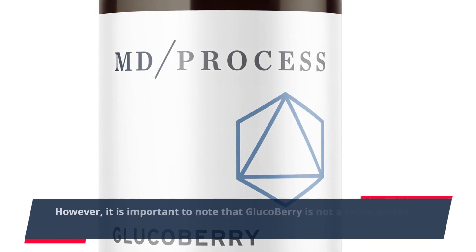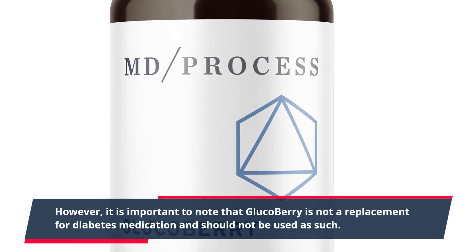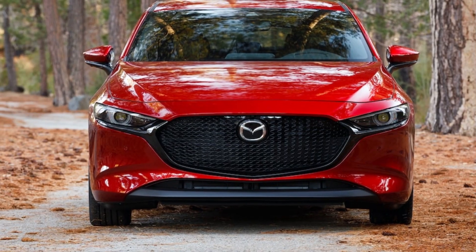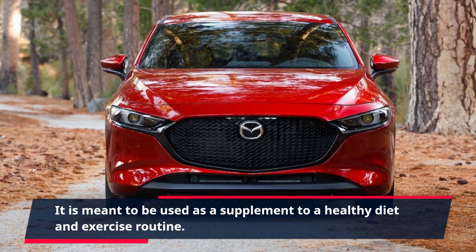However, it is important to note that GlucoBerry is not a replacement for diabetes medication and should not be used as such. It is meant to be used as a supplement to a healthy diet and exercise routine.